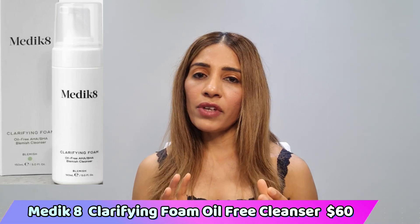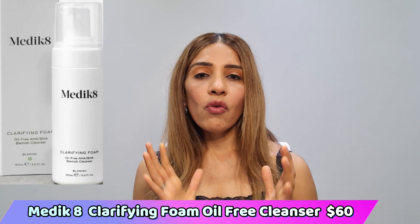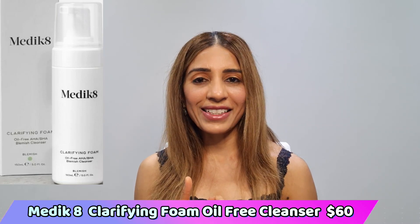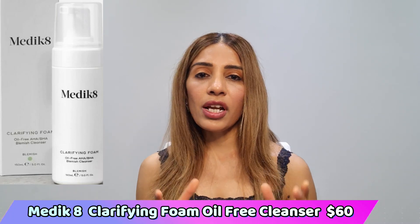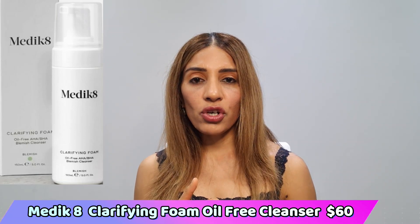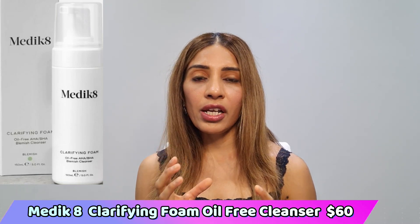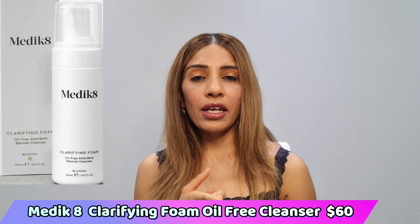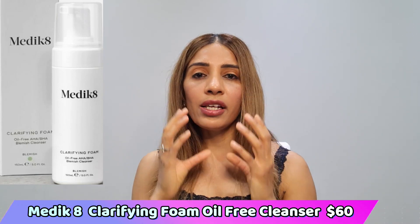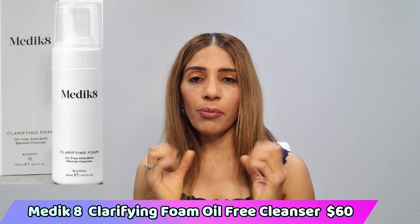My recommended cleanser for oily skin is the Clarifying Foam Cleanser from Medik8. It's around 150ml and costs about sixty dollars here in Australia. I picked it because of its great ingredients: salicylic acid as the main active, mandelic acid for anti-aging and exfoliating properties, tea tree oil as an antifungal and antimicrobial agent effective against P. acnes bacteria, and vitamin B3, which is hydrating and moisturizing while the cleanser cleans your skin.